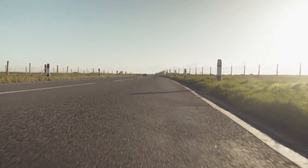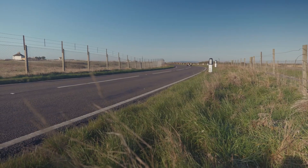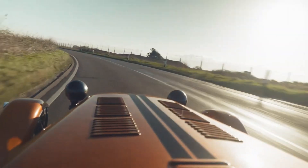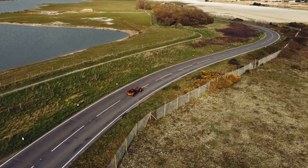The principle of 'simplify then add lightness,' designed by Colin Chapman, is exemplified by this automobile. Despite its little size, it has a power-to-weight ratio greater than 170 horsepower per ton.